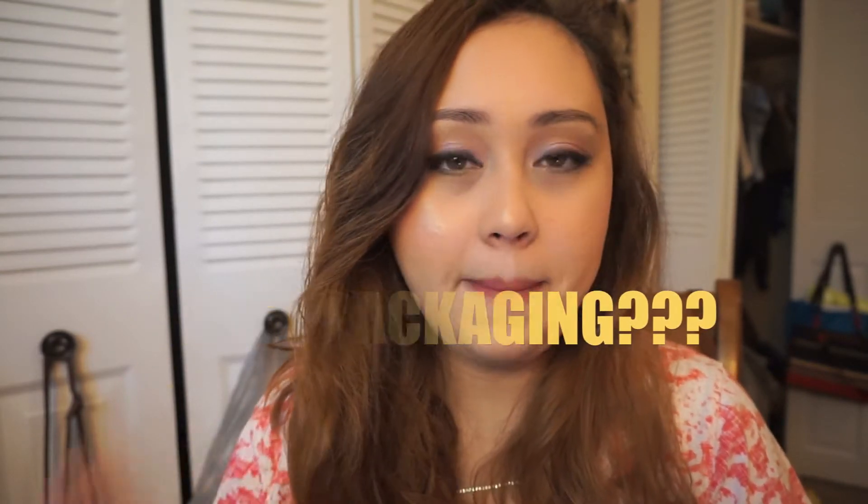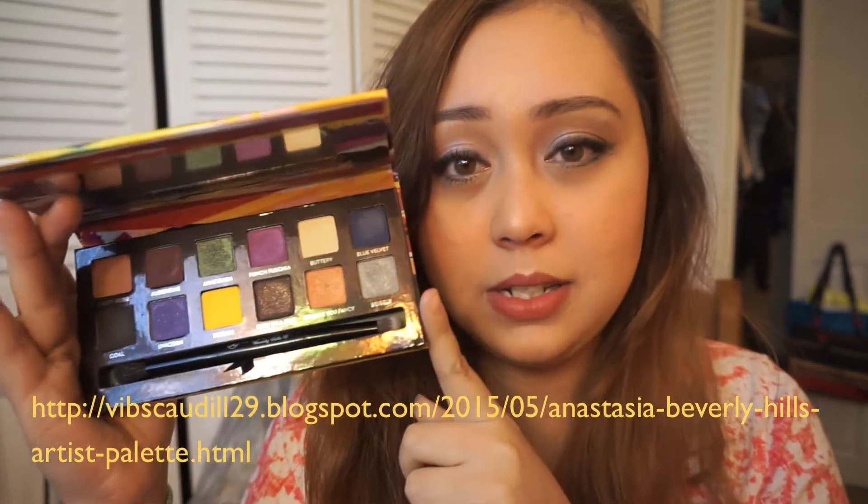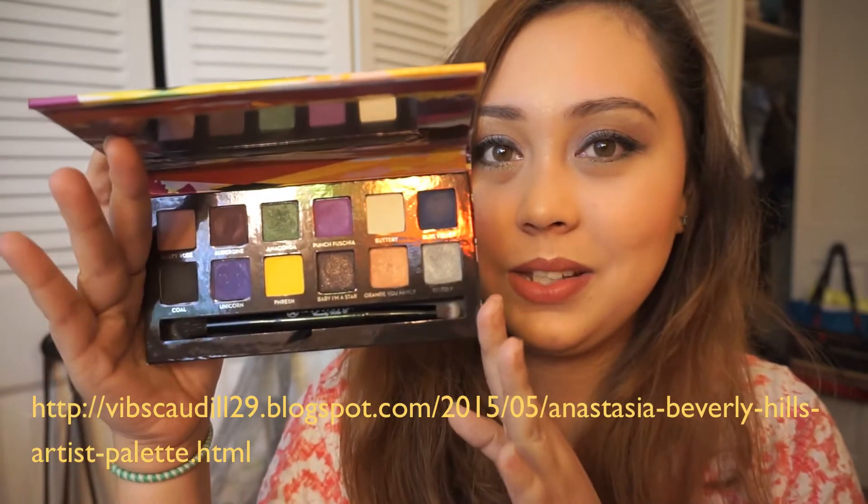First question: best packaging. In my opinion, it's this Anastasia Beverly Hills Artist Palette. This is my first Anastasia Beverly Hills makeup ever and I am so happy that I purchased this because I just love colorful makeup and eyeshadows. It has a good size mirror and 12 eyeshadows. I already did a review about this on my blog and I will link that in the description box if you're interested.